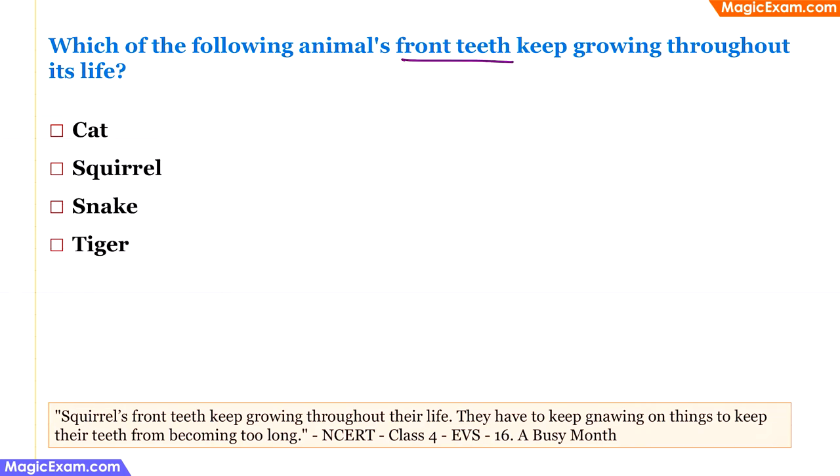Which animal's front teeth keep growing throughout its life? This question is from class 4 EVS, 'A Busy Month' chapter. A squirrel's front teeth keep growing throughout their life, and they must keep gnawing on things to prevent their teeth from becoming too long. This is also true for other rodents like rats — unless they constantly chew, their teeth will grow so long they cannot close their mouth and will die. The correct answer is squirrel; rat would also be correct if listed.